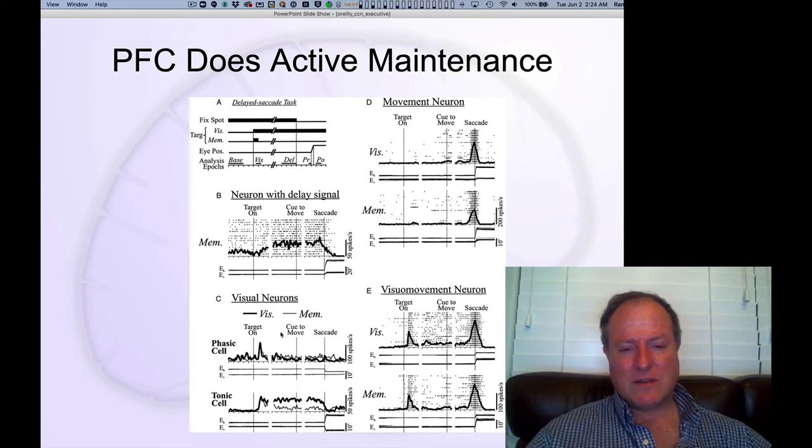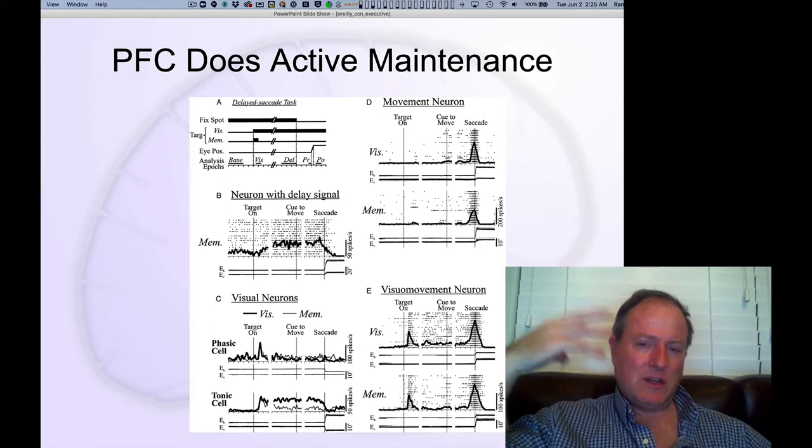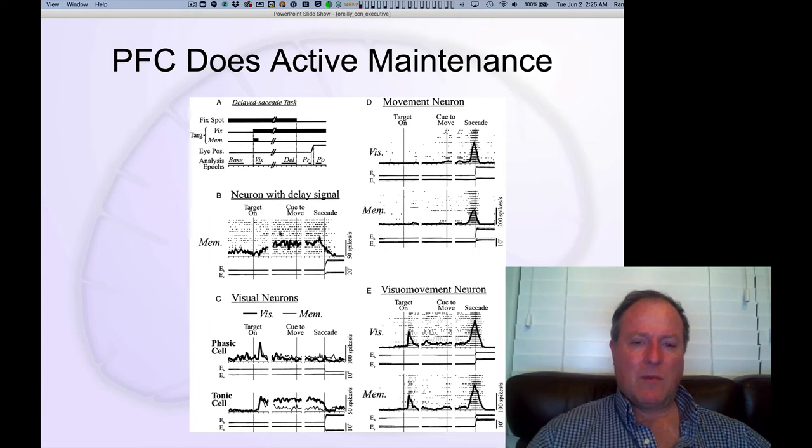You also see neurons in prefrontal cortex that respond to phasic stimuli — neurons that are active at the time of movement. These are classic motor initiation neurons that you would expect to see in a motor system. The prefrontal cortex is kind of the highest level of the motor system, and we think of it as initiating these motor actions based on the maintained active traces held within it.